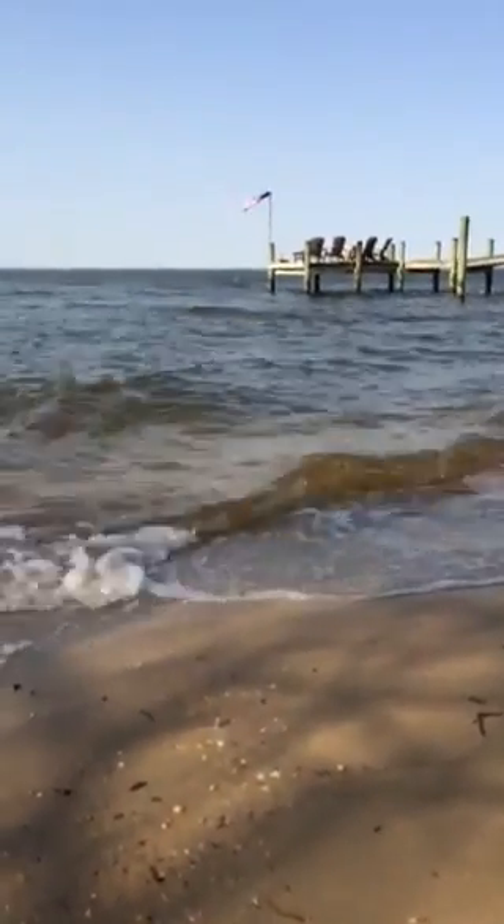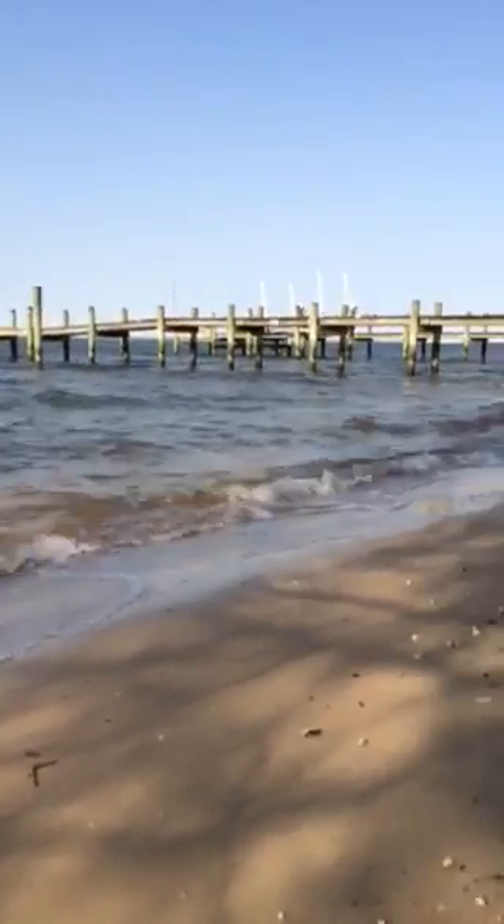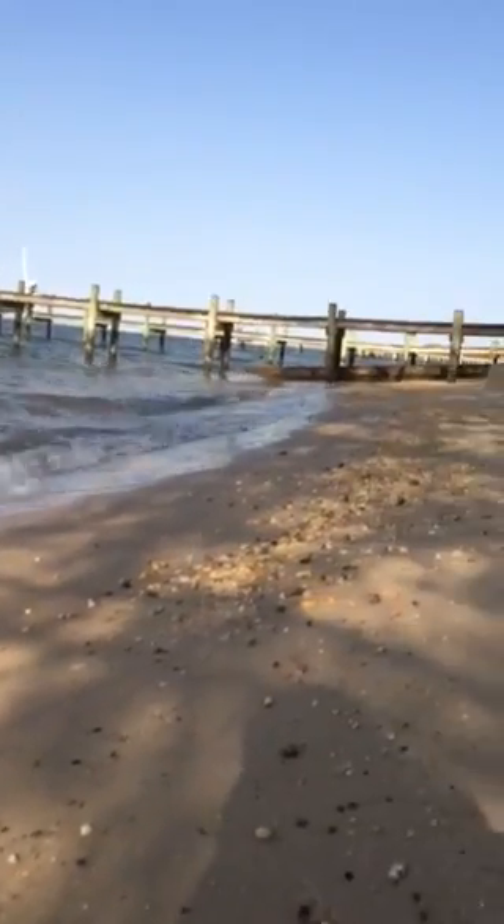Good morning. Hi, Emma. Look at all the water. This is where I am. Look at the beach.